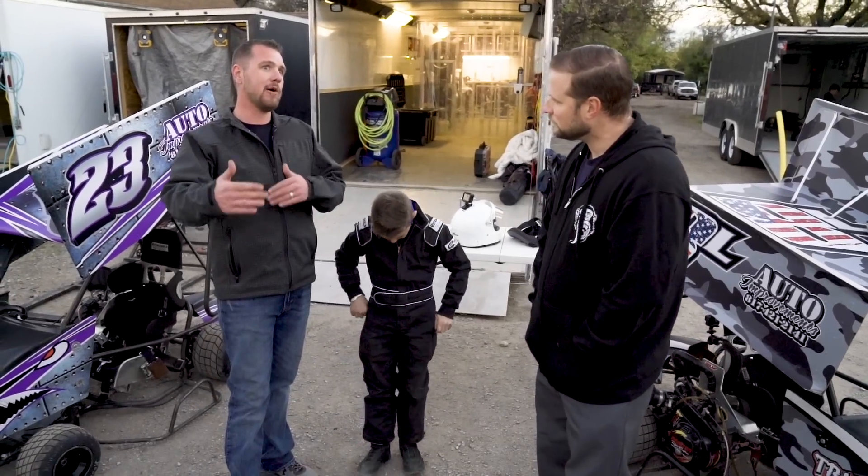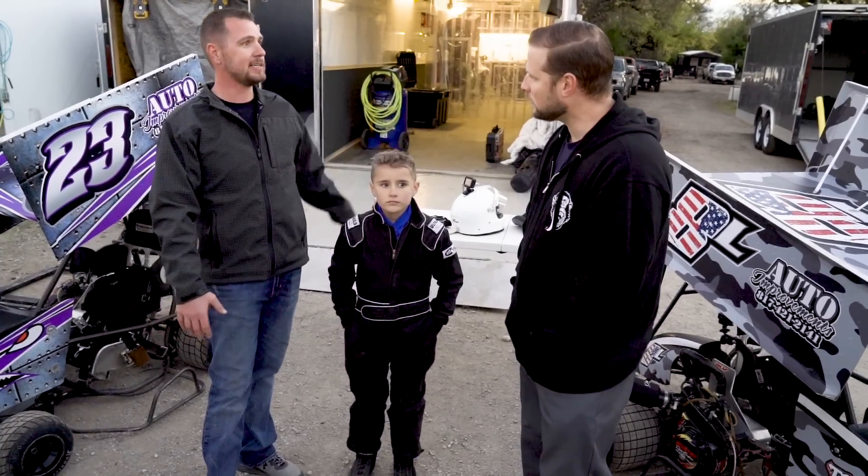Their next heat race, they'll go inverted from where they were. So since he started in the back of that one, he'll start in the front of the next heat race and he'll start in the back of the next heat race. I'm going to go grab a snack and head back up there and let y'all do your thing.